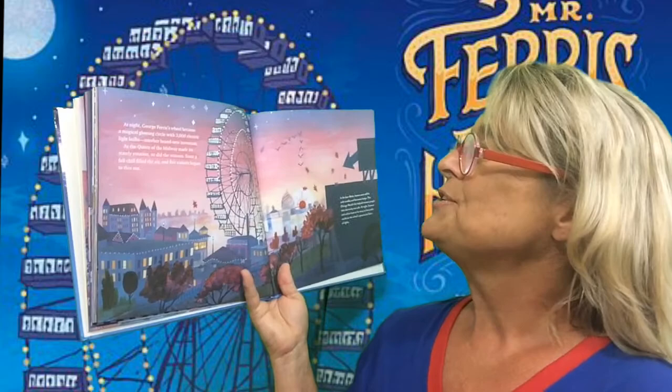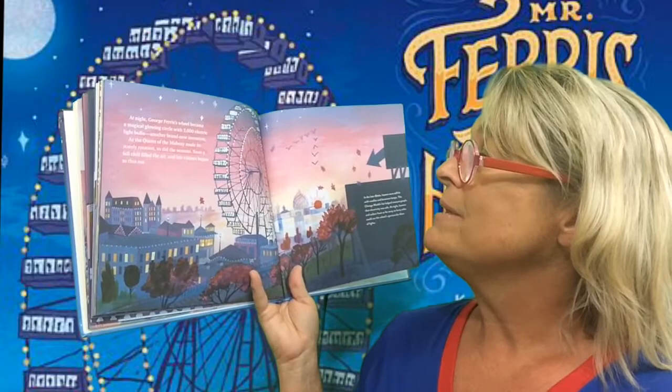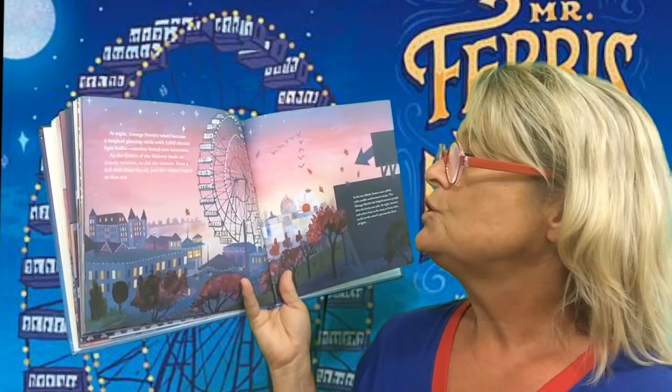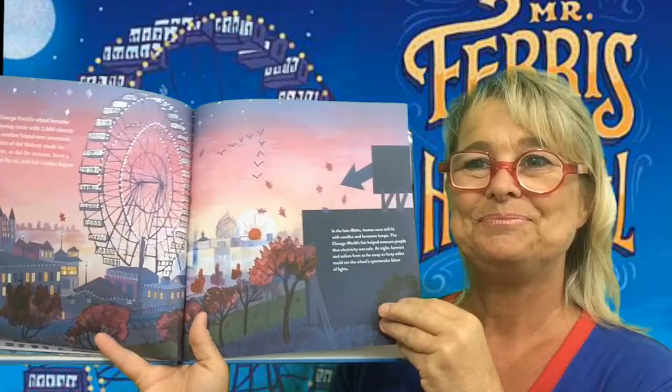I'd say it was safe. At night, George's Ferris Wheel became a magical glowing circle with 3,000 electric light bulbs — another brand new invention. As the Queen of the Midway made its stately rotation, so did the seasons. Soon, a fall chill filled the air, and fair visitors began to thin out. In the late 1800s, homes were still lit with kerosene lamps and candles. The Chicago World's Fair helped reassure people that electricity was safe. At night, farmers and sailors from as far away as 40 miles could see the wheel's spectacular blaze of lights.